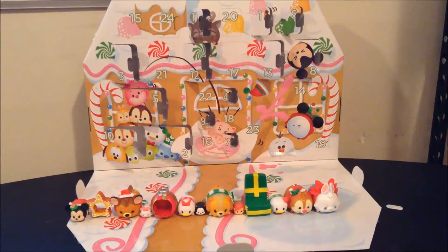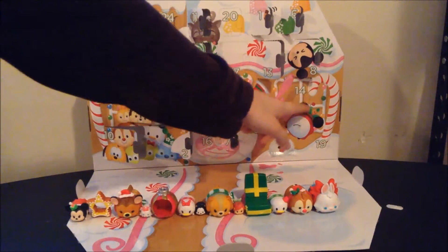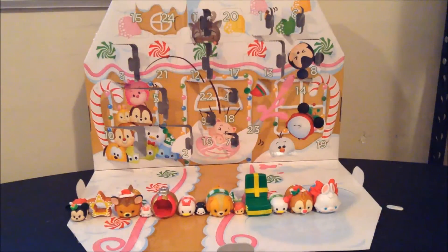Hey guys, and welcome back to day 14 of the Disney Tsum Tsum Countdown to Christmas Advent Calendar. We are on day 14 now, which I do believe is going to be an accessory of some sort, given the shape and size of that door. But a quick daily recap of everything we've gotten up thus far.